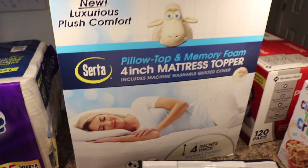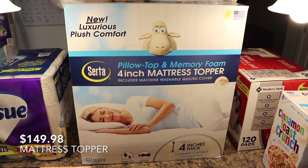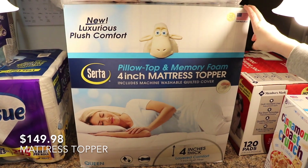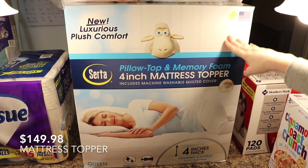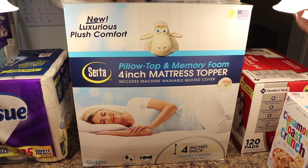This is what really added up our total and made it so high — this mattress topper. We just haven't been getting very good sleep, my husband or I, so we decided since we won't be able to afford a new mattress anytime soon to go ahead and spend the $150 and buy the mattress topper. It's a four-inch pillow top memory foam, and we're going to put that on the bed tonight.